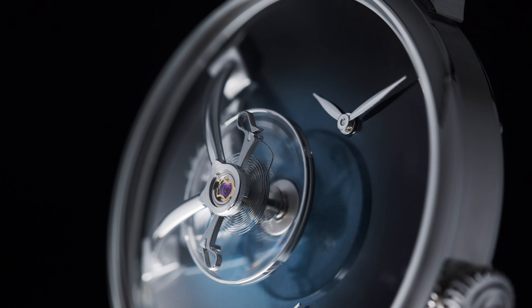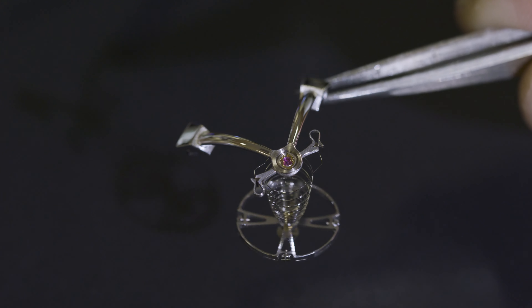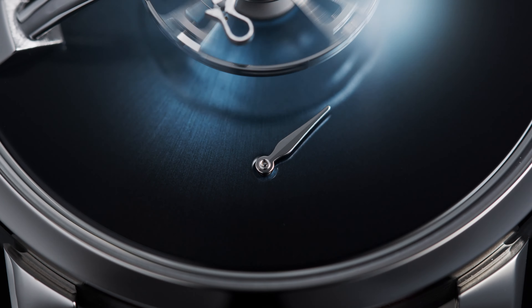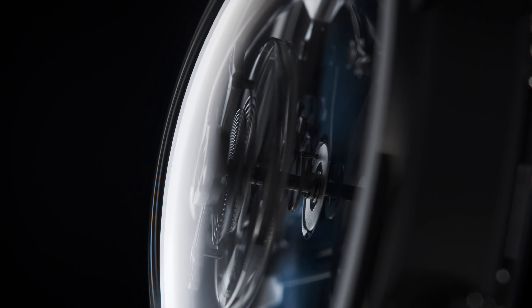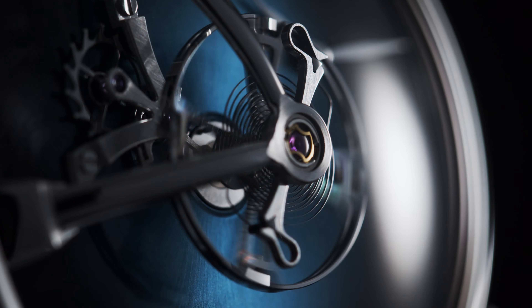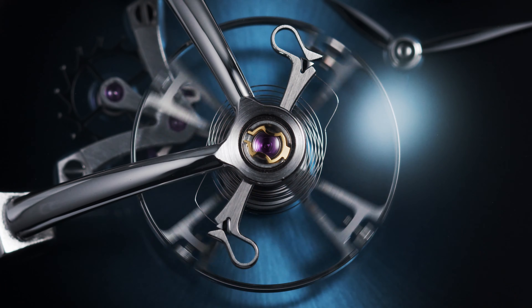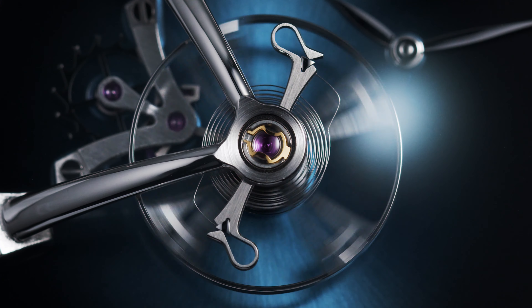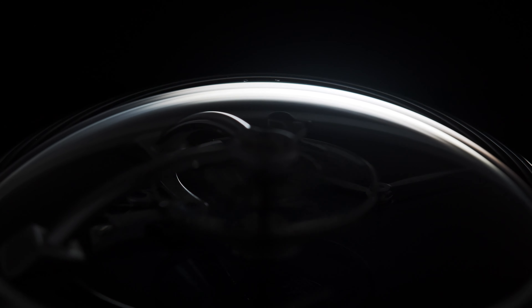We've been working with H. Moser for over 10 years now. Most of our hairsprings, all of our movements are crafted by them. I saw, of course, their fumé dials, their concepts, and I've been lusting for years after their double hairsprings. So that's what I proposed to Max. I said, if we do a new Legacy 101, why don't we use that element? It's something that made Moser famous, made me fall in love with Moser. So I thought it's a very important element to include.